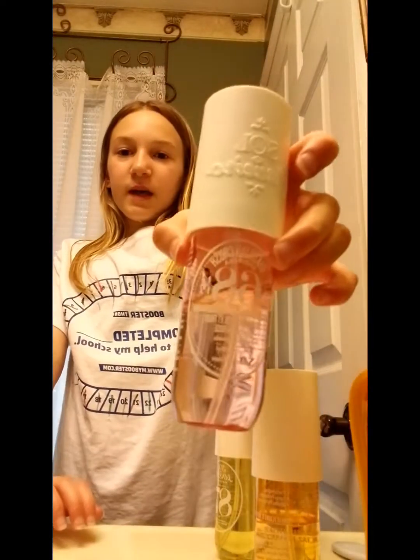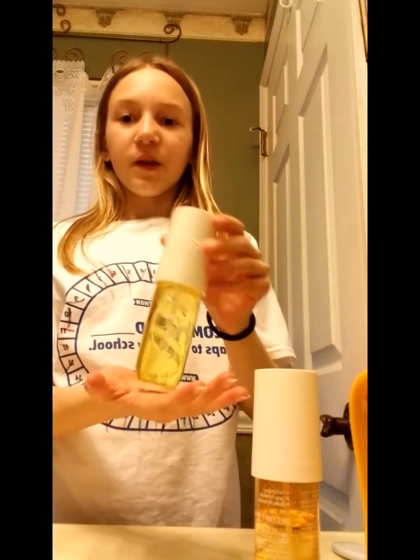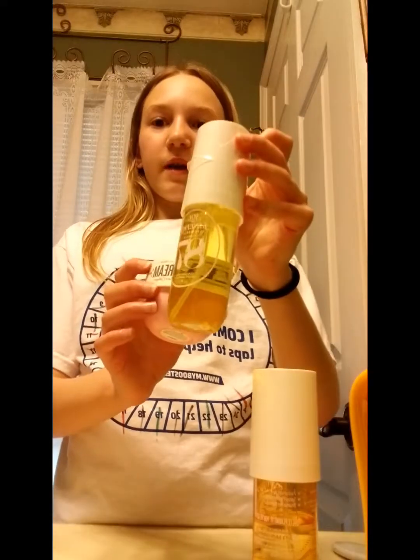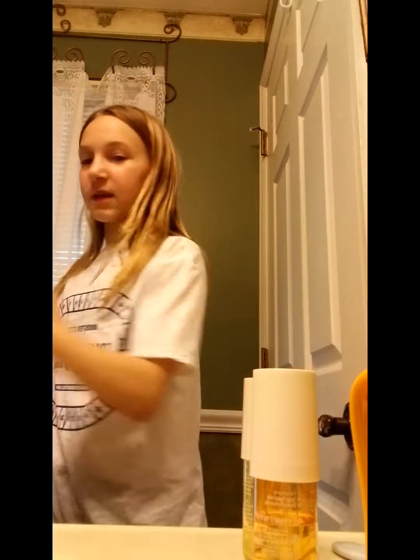Now on to Sol de Janeiro perfumes. I don't have any of the bigger sizes because those are around $40. The one I'm using right now is 68, which is a really good spring scent. I pair it with the Beija Flor Elastic Cream. I also have 87 Rio Radiance — I don't love the new packaging but I like that the numbers are bigger. For summer I'd use the Beija Flor Elastic Cream with Rio Radiance.